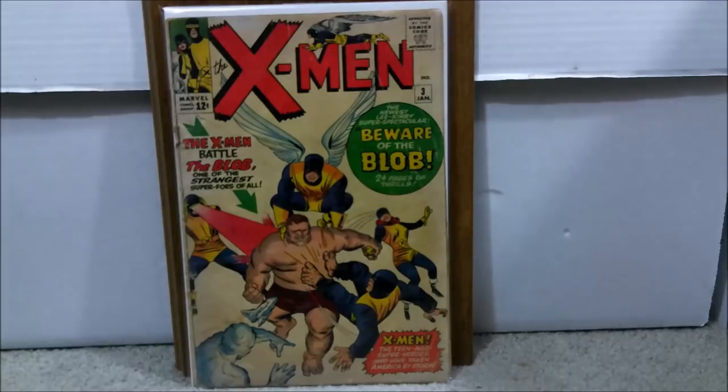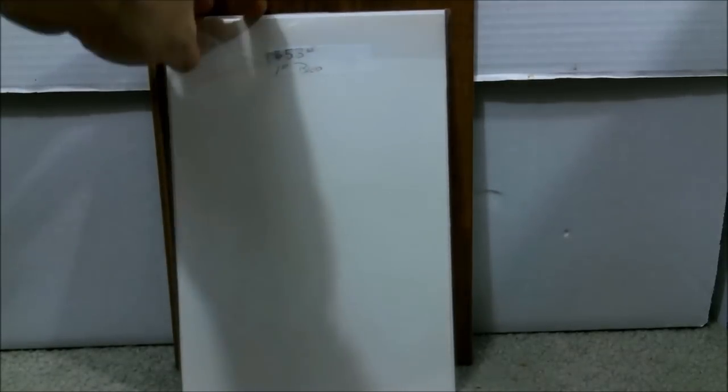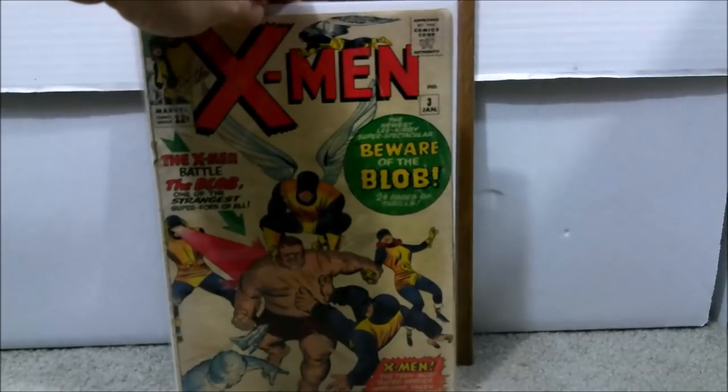Number 45: This is X-Men number 3, which is the first appearance of The Blob. It's a lower-grade book, probably a 3.0 to 4.0, but the cover still presents well. Not a major character, but who knows if Marvel will use him again now that they've acquired the X-Men. For a low-numbered X-Men first appearance, the price is great — I only paid $53.65. That, to me, is a steal.